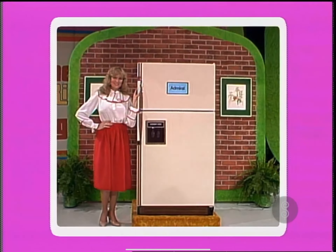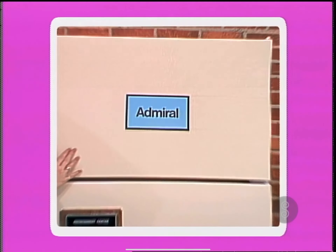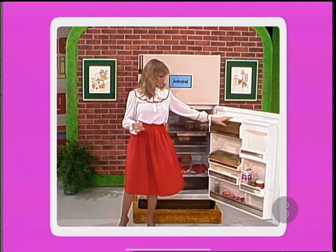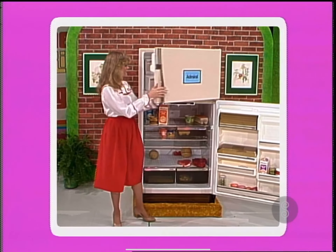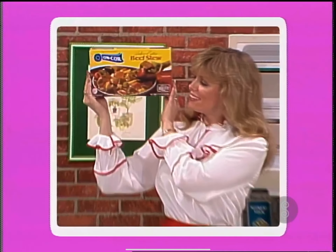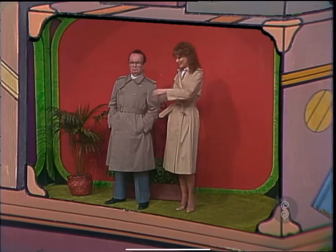It's a new refrigerator. Admiral introducing the world's first and only refrigerator that makes ice cream and sherbet, frozen yogurt, and more. And to the winner of this refrigerator goes an assortment of Encore fresh frozen two-pound main dishes.